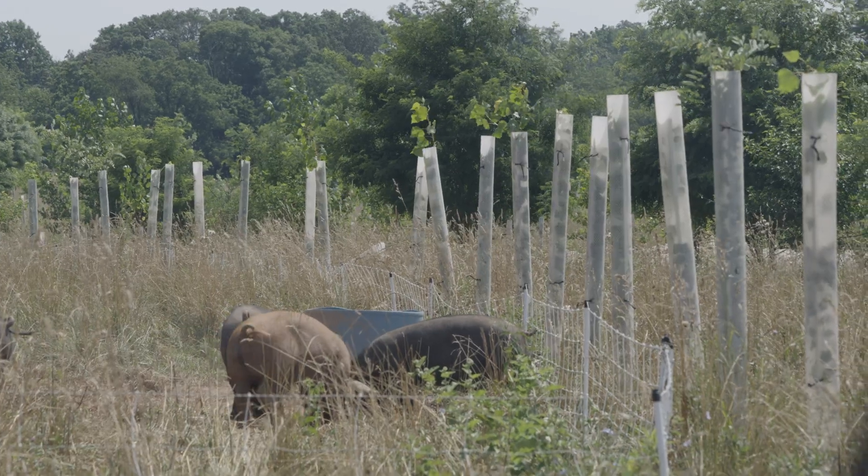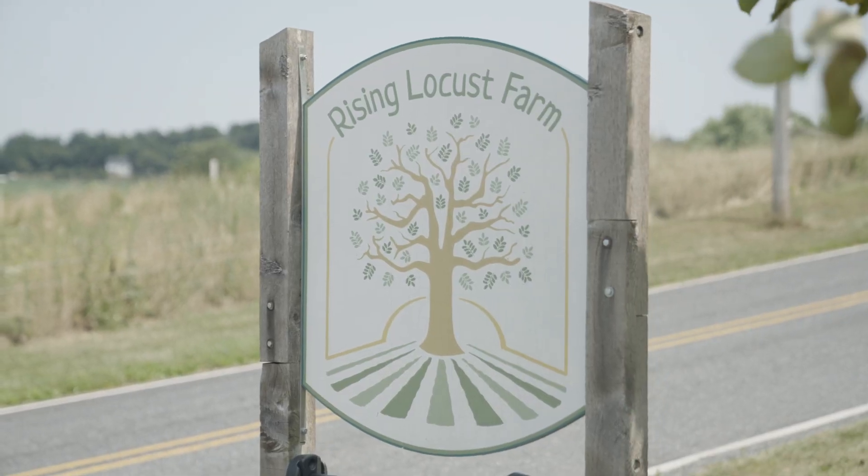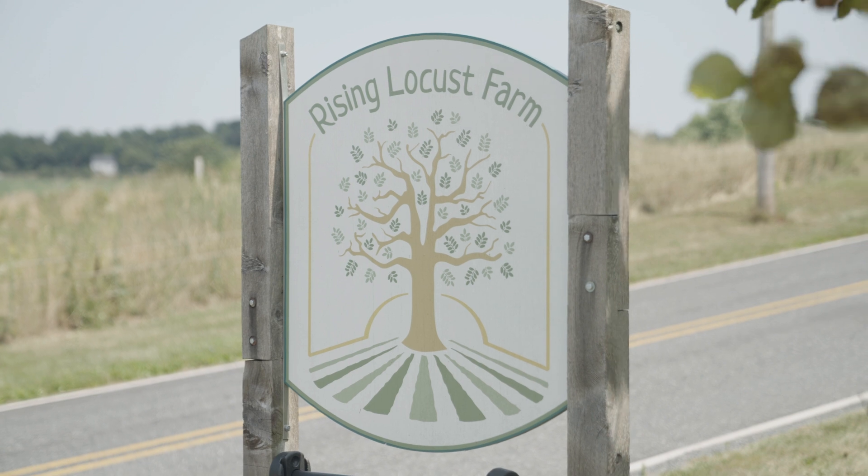Satsang with Mooji. We're here at Rising Locust Farm, Lancaster, PA.